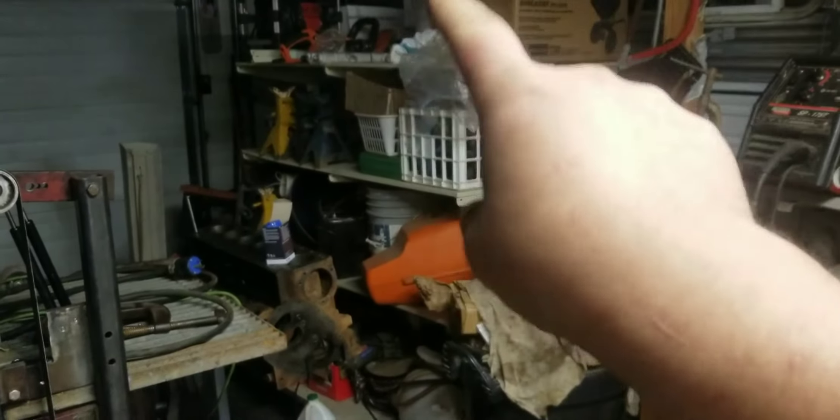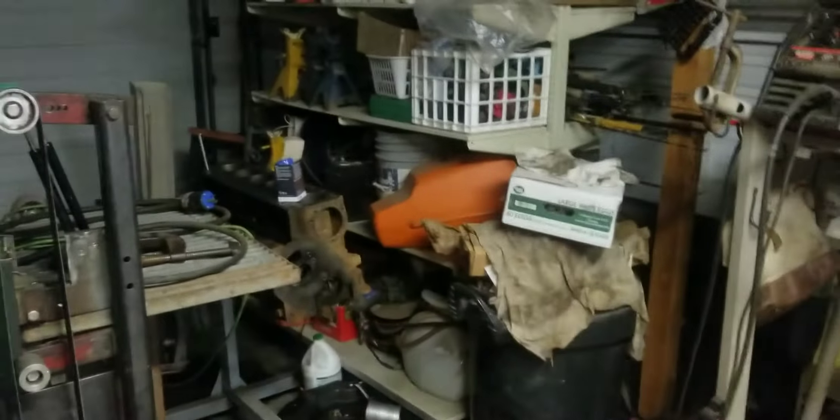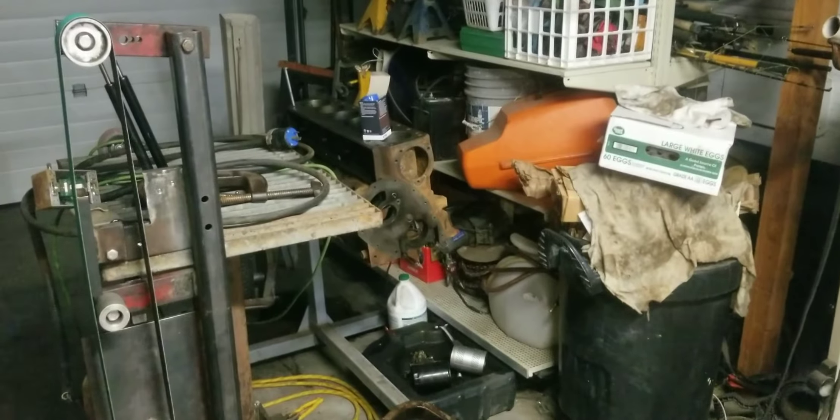I got about 20 feet of shelving racks — they're in a giant pile outside — and I'm going to be using those for better storage.